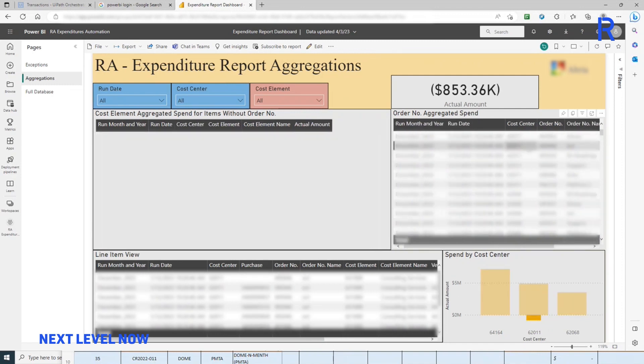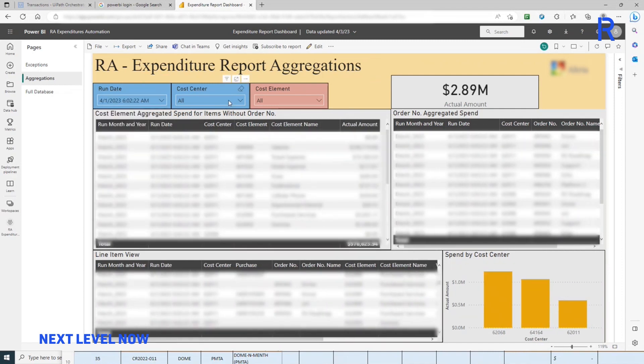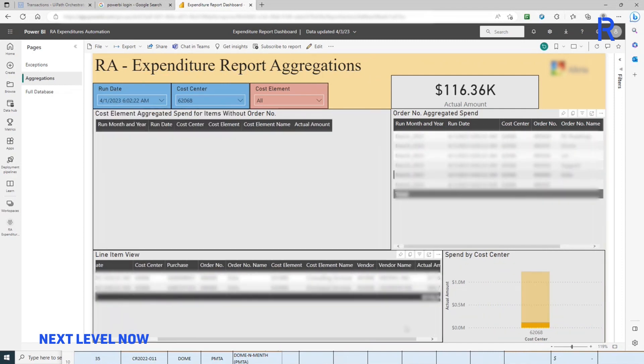Finally, the automation feeds all relevant data into a single dashboard that allows the team to visualize, filter, and analyze budget and expenditure information from one source.